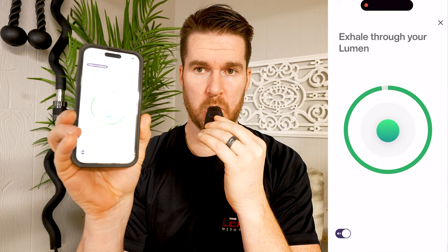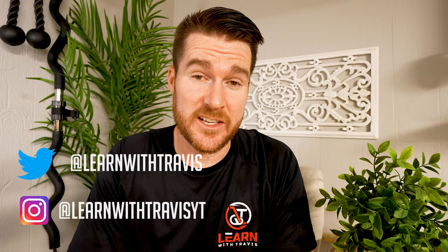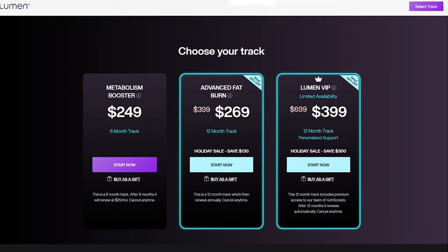I enjoy both of them, but they're different, and my goal is to help you decide if one of them is right for you. Normally I don't talk about price on my videos because it can change at any minute and my video becomes outdated, but I feel like it does play a role in this comparison, so I'm going to cover it real quick.